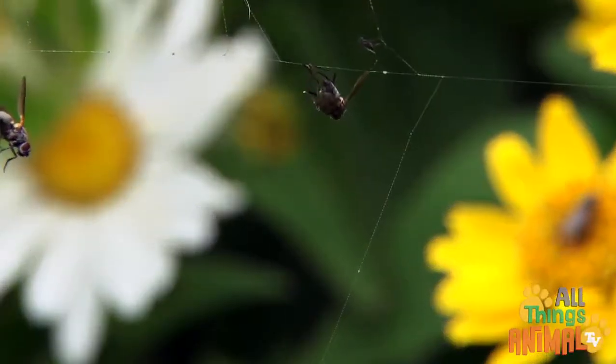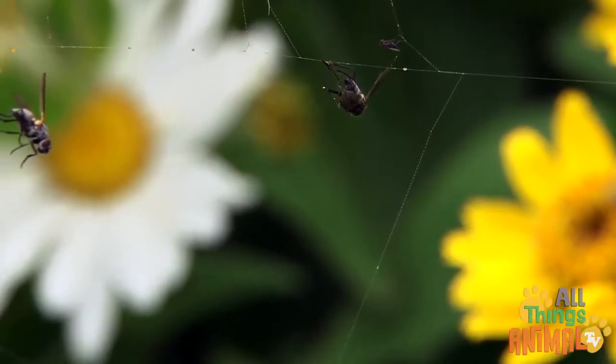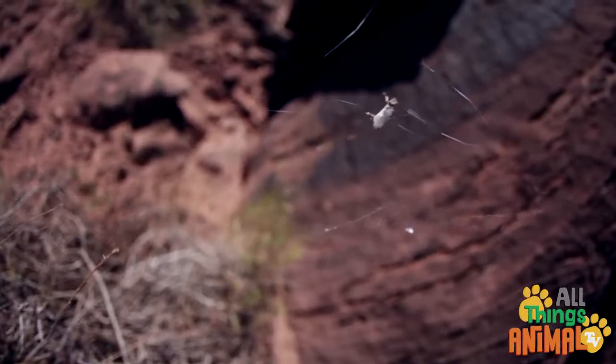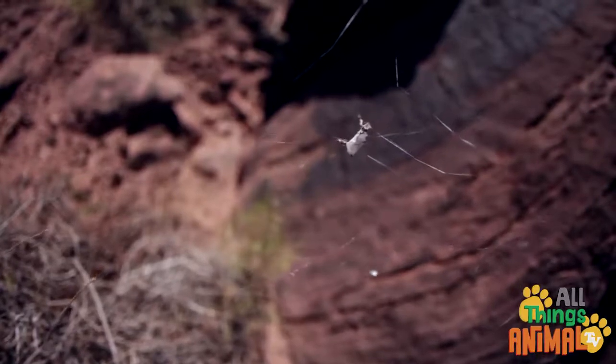Some spiders use venom like a snake to paralyze their prey, but most spiders are harmless to humans. The spider then wraps the fly or other prey up with silk so that the spider can eat the prey later.